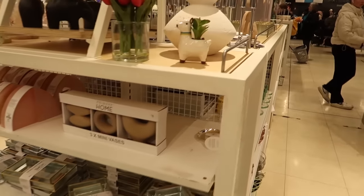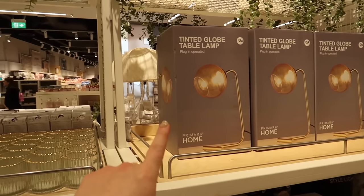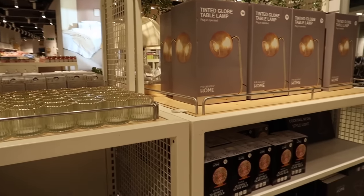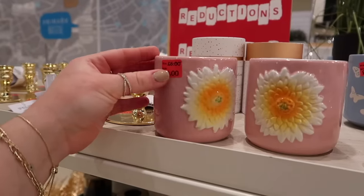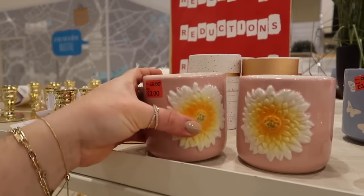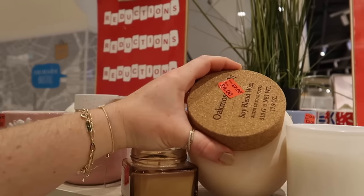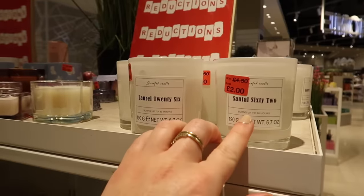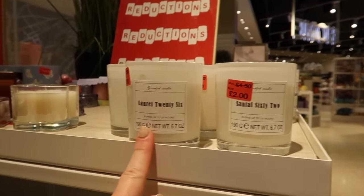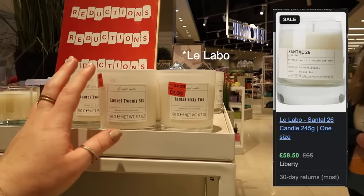On the main merchandising display there are some more misshapen vases at seven pounds. There are some new lamps and furniture too - that interesting one is twenty-four pounds. In the reduced section I spotted the one I showed last month - down from five pounds to three. There's also the oak moss candle, seven down to four. And the santal 62 is down to two pounds - I didn't even realise! There's also a laurel 26 in the reduced section.